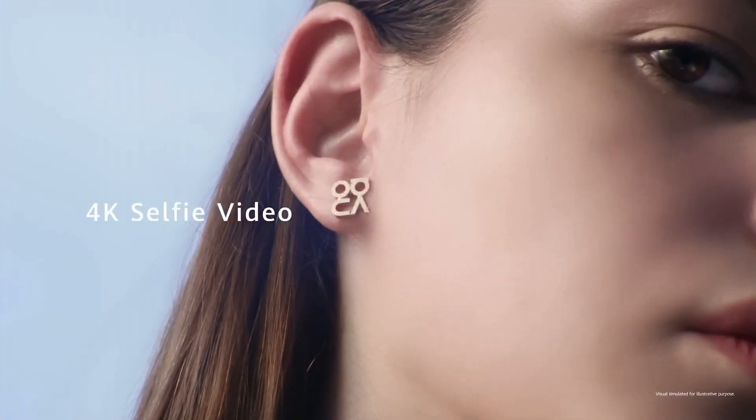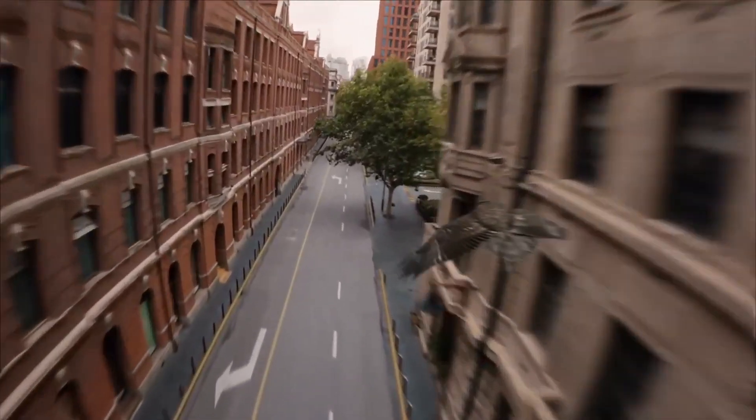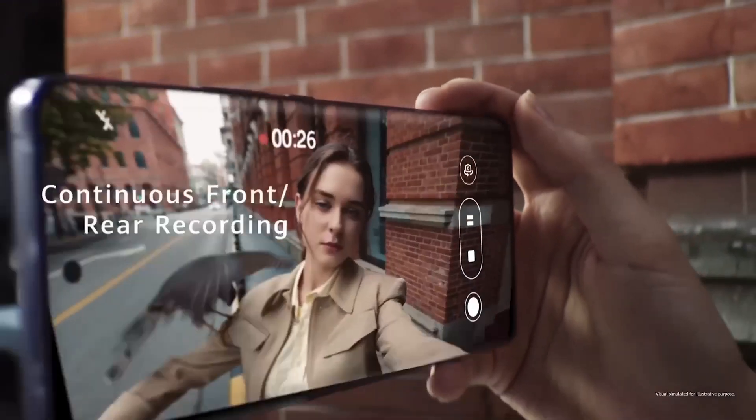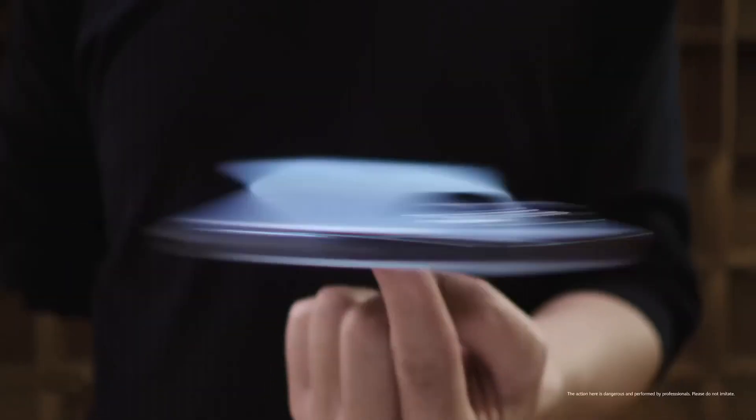The device is 5G ready for faster data speeds and smoother streaming. Embrace timeless elegance with its slim and lightweight design, available in stunning colors. The Huawei P50 Pro is a technological marvel, uniting style, performance, and photography into a single extraordinary device.